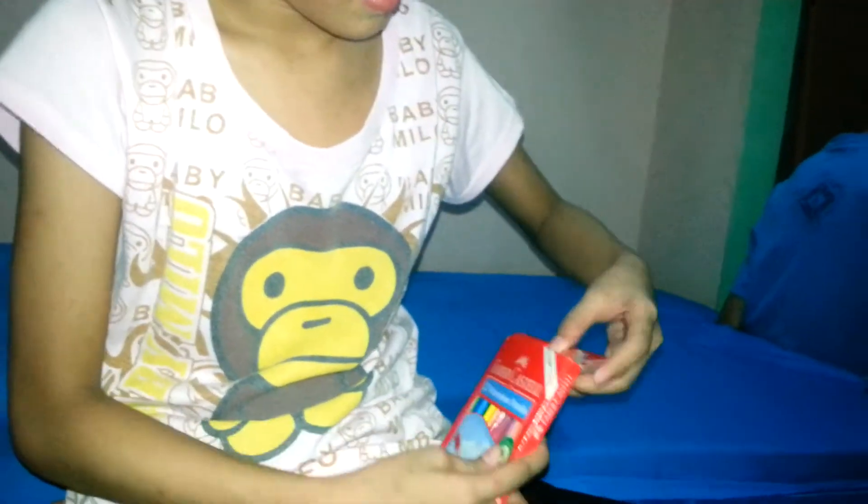And let's open this. And it's the paper castle.